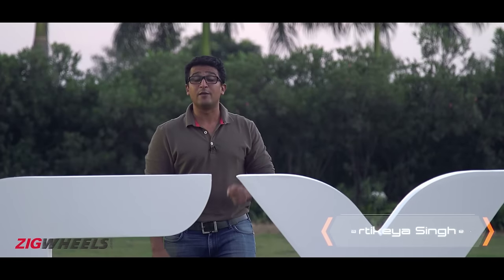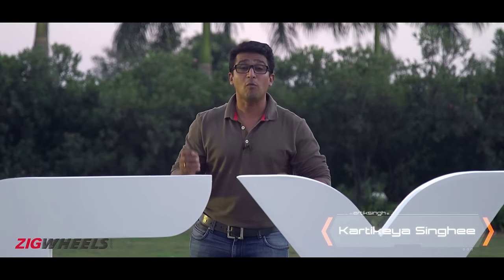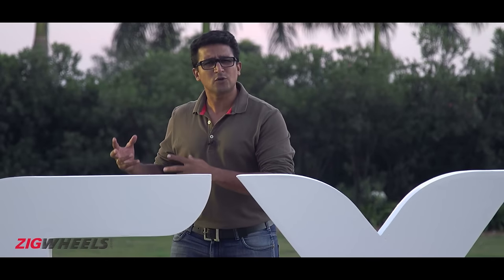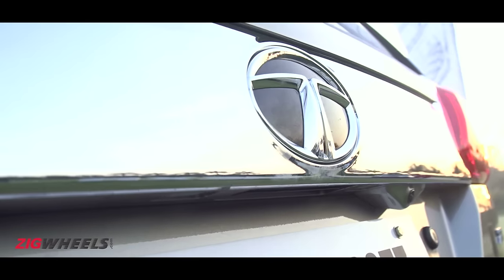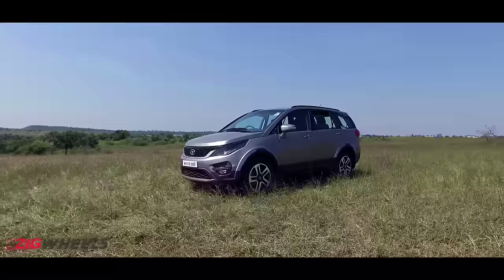Tata Hexa — the first time we heard that name was early 2015, and this big Tata is now almost here with a lot of questions surrounding it. Is it an SUV? Is it really an MPV? How much of it is shared with the Aria? How much of it is all new? Well, we intend to find out on our first review of the Tata Hexa.